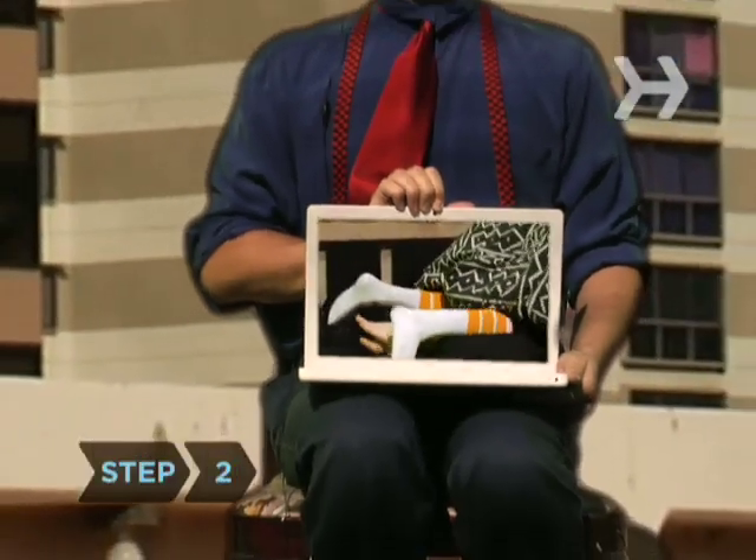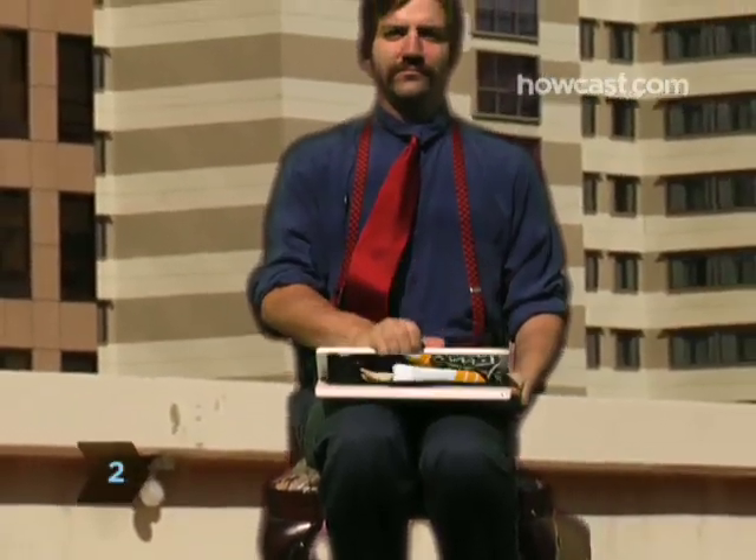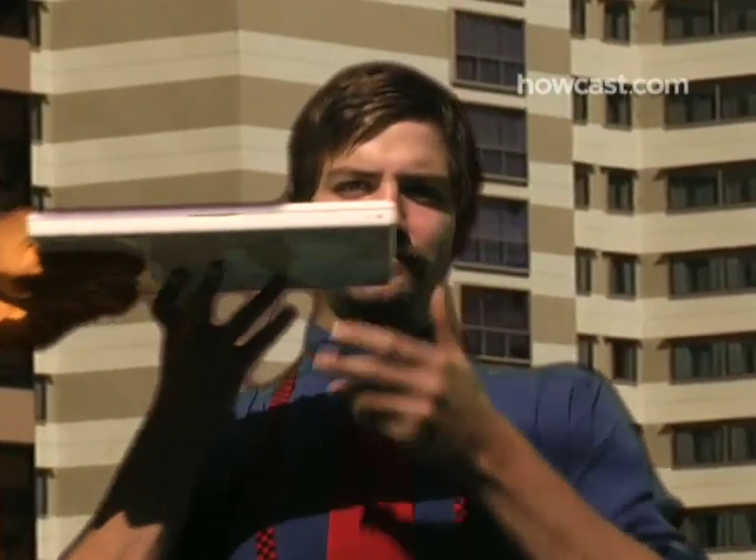Step 2: Keep your laptop anywhere but on your lap. The heat the computer generates and the knee-lock position required to balance it can both damage sperm.